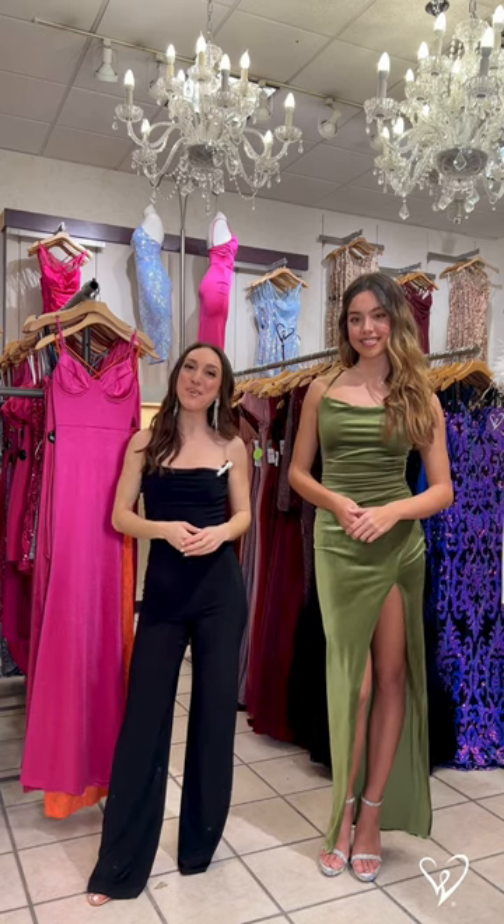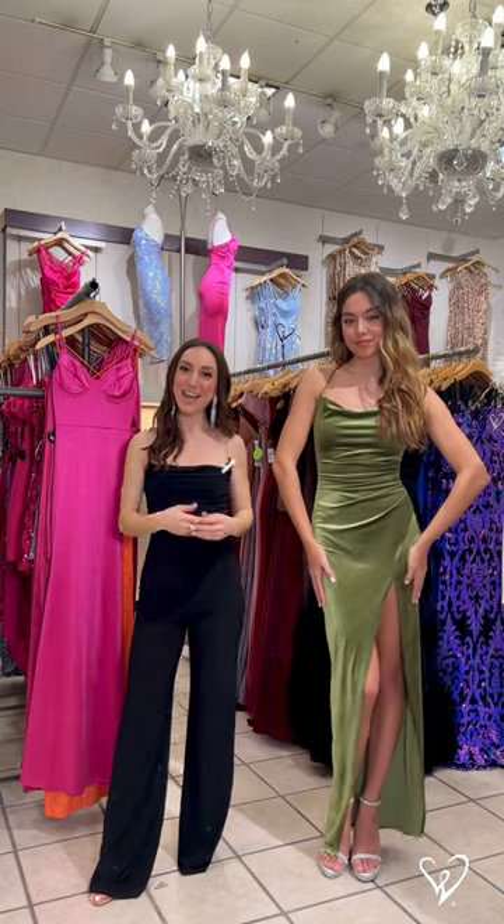You can shop all of these dresses and more online at WindsorStore.com and at Windsor.